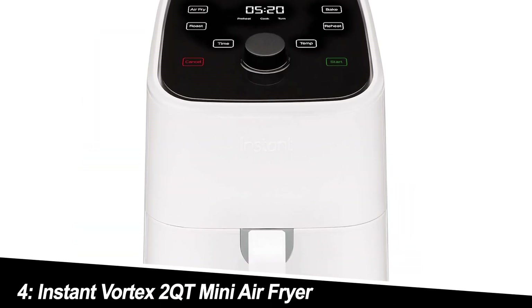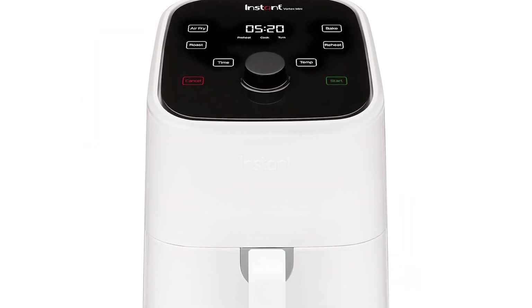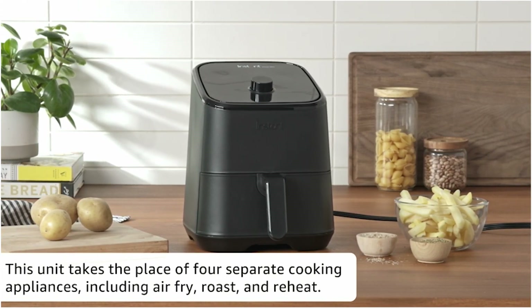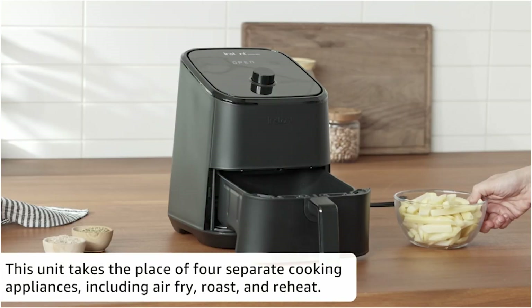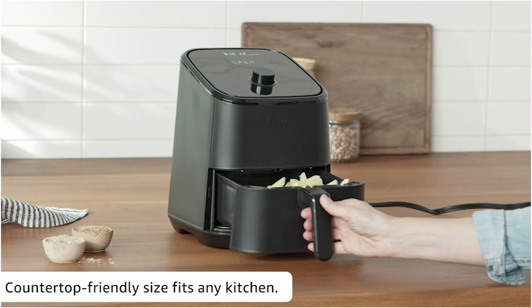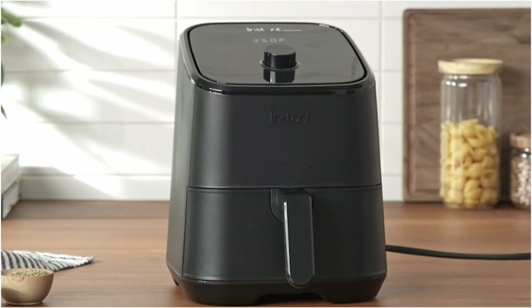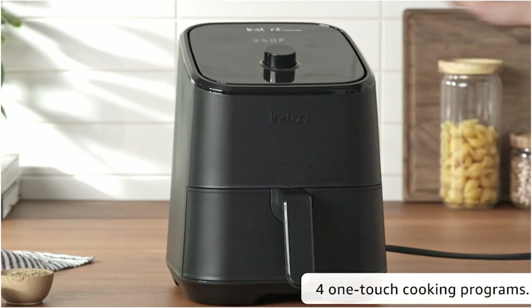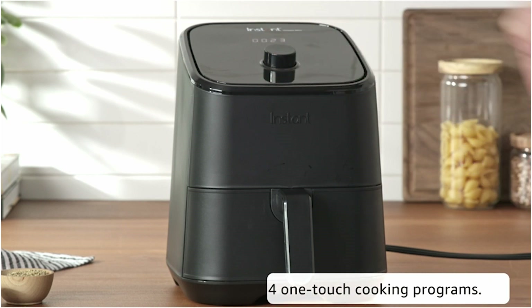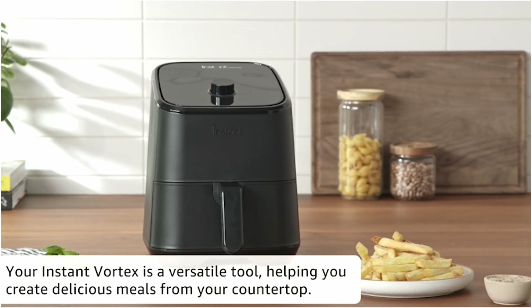Number 4: Instant Vortex 2QT Mini Air Fryer. Coming from the trusted brand behind the Instant Pot, the Vortex Mini Air Fryer brings brand recognition and app integration to the table. This air fryer boasts over 100 in-app recipes, offering guidance and inspiration for your air frying journey. The compact size and dishwasher-safe parts are additional perks. However, some reviewers mention that the app could be more user-friendly.